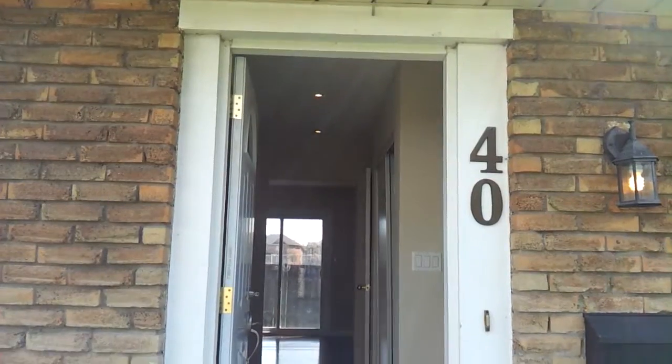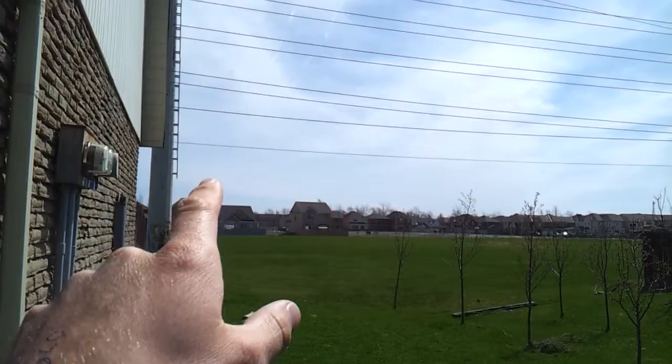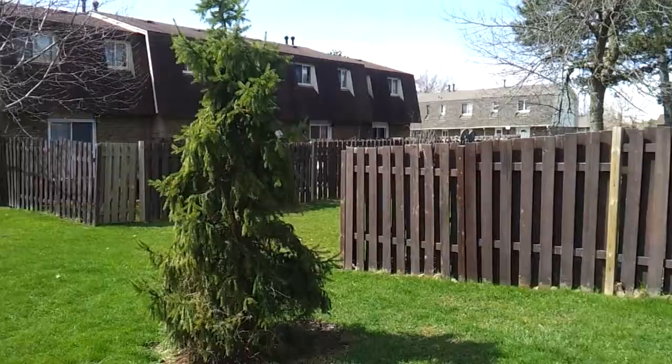Here's unit 40, 131 Rockwood. It's nice because it's an end unit so it has no side neighbors. It backs onto this beautiful park, and right behind those brand new homes is the Welland Canal — beautiful trails, lots of space to walk, rollerblade, or ride your bike. On the other view you can see you have no neighbors right in front of you either, which is great, and the parking is just right over there.